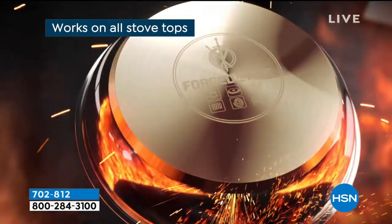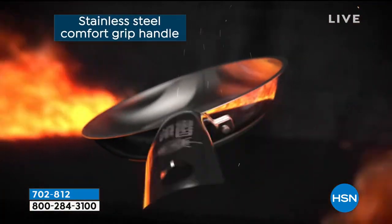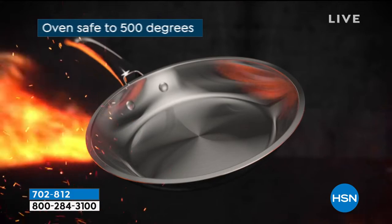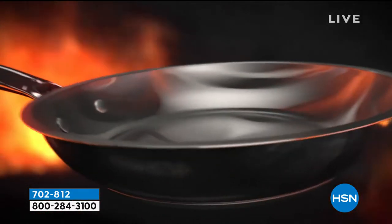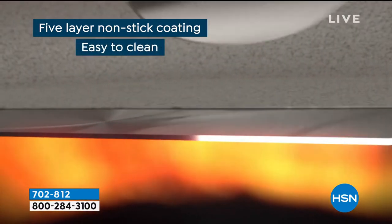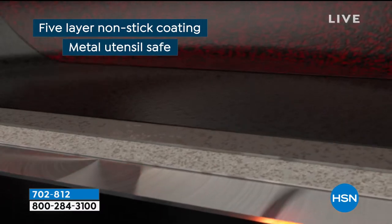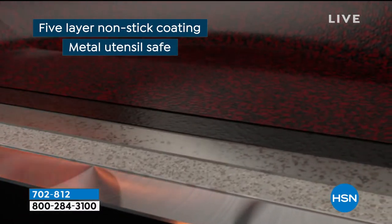We start with high quality steel. It works on all of your stovetops — yes, whether you have induction, electric radiant, electric ceramic — we check all those boxes. Oven safe as well. If you're like a chef and you like to finish your stuff in the oven, it goes up to 500 degrees. Five layers of nonstick.